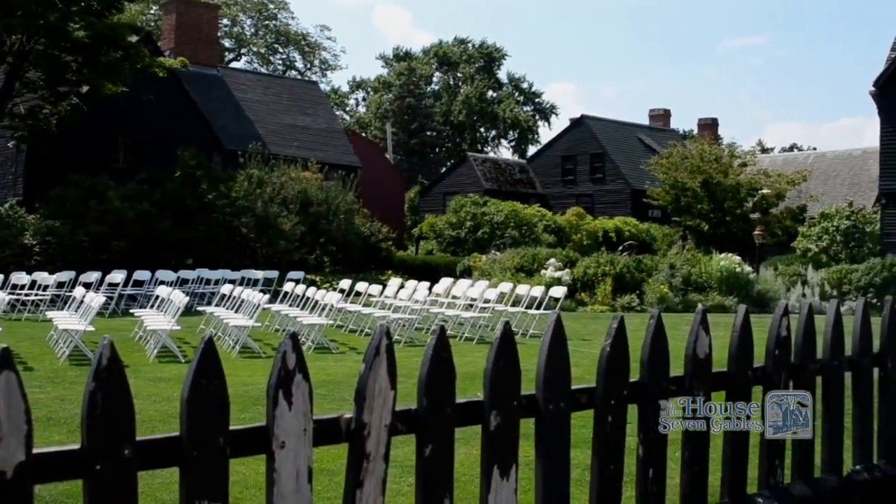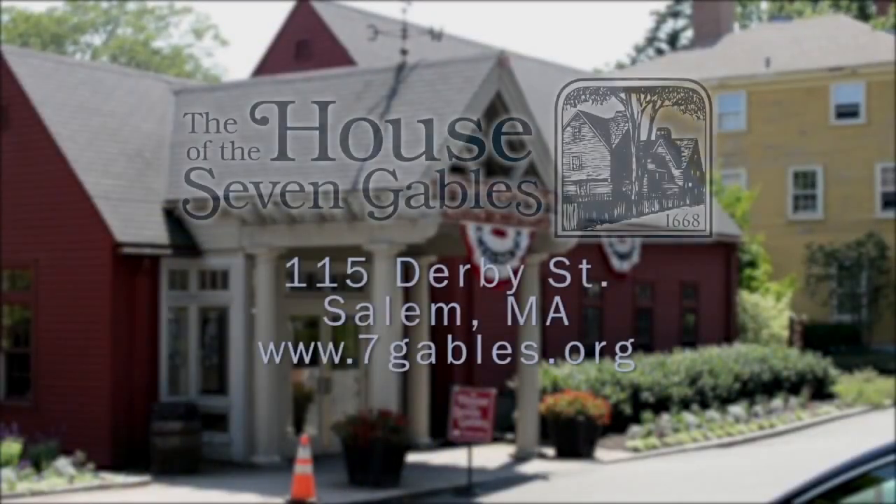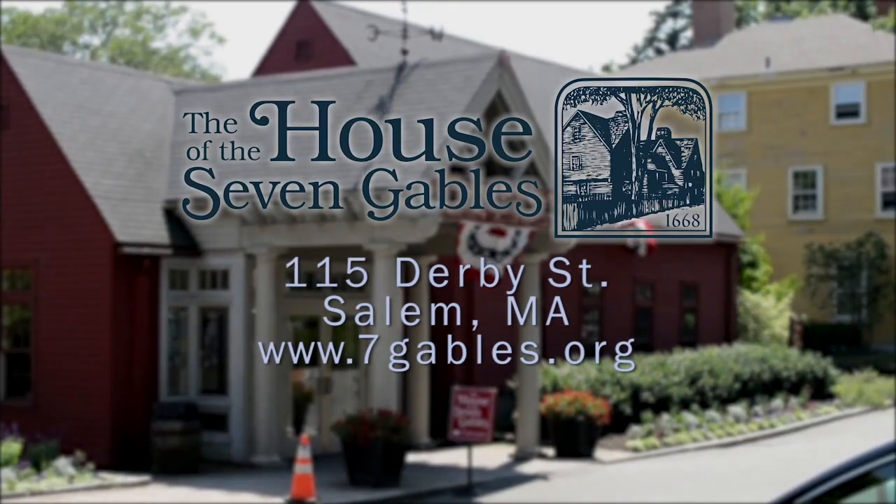Plan your day trip, family reunions, and school field trips today. Call 978-744-0991 or browse sevengables.org. Experience history at the House of the Seven Gables.